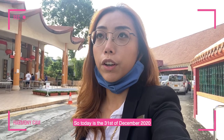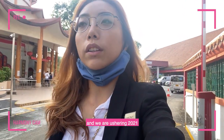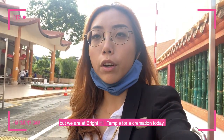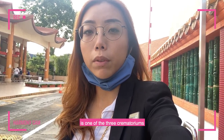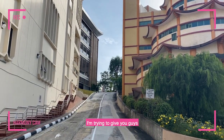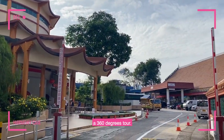Today is the 31st of December 2020 and we are ushering in 2021 soon, but we are at Bright Hill Temple for a cremation today. Bright Hill Temple, which is Kuangming Shan, is one of the three crematoriums in Singapore where bodies can be cremated, and I'm trying to give you guys a 360-degree tour.